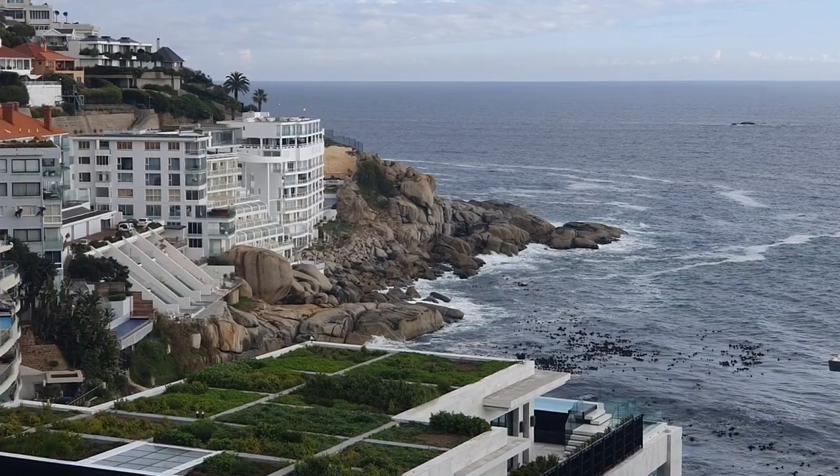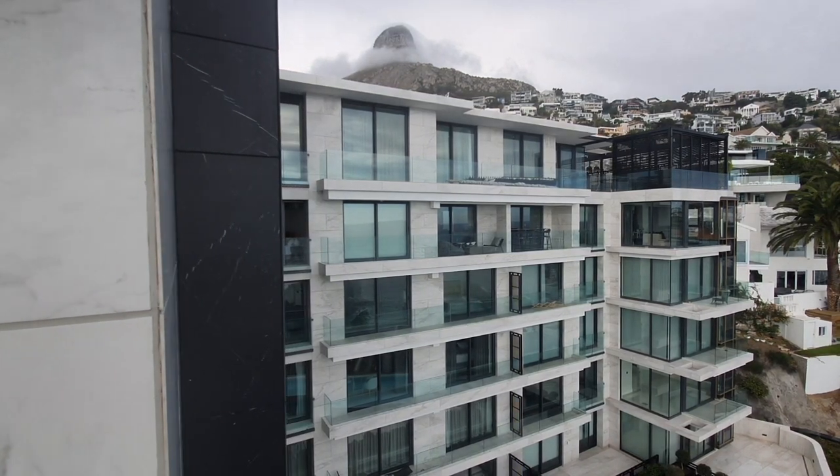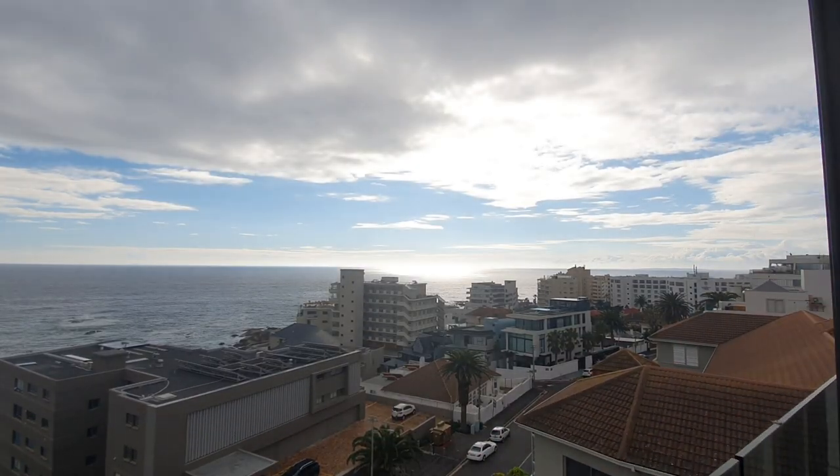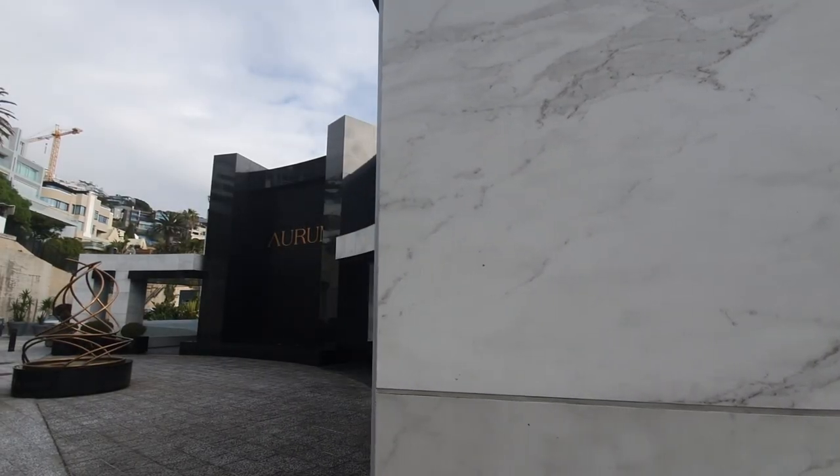Banchu Bay is always treated like that middle child, or the third Migos, or the third Destiny's Child — if you get my analogy — because it's surrounded by these big neighboring suburbs: Clifton, Camps Bay, Seapoint. That's why you'll never hear anything about Banchu Bay. But today I'm here to show you a gem.